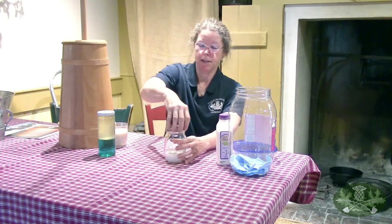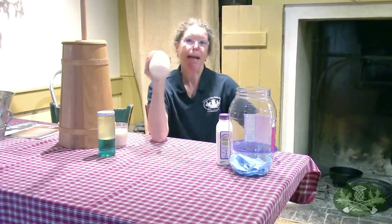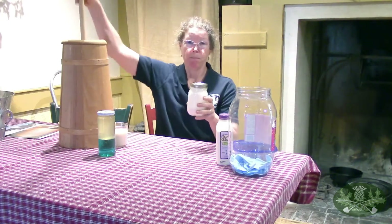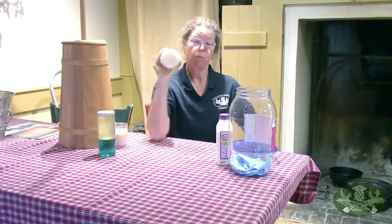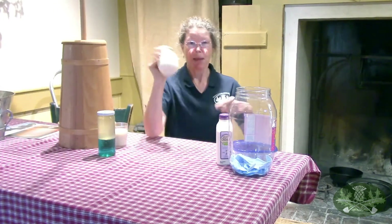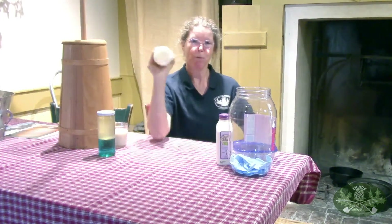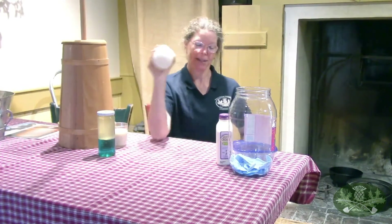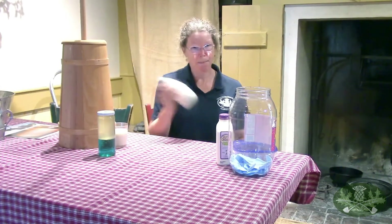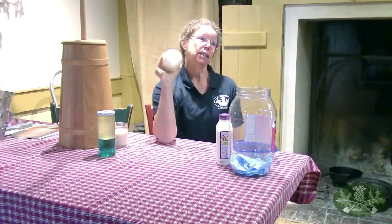It's also nice to let the cream get a little closer to room temperature - sometimes it makes the butter come a little quicker. All I'm going to do is pour some cream into a jar, put the lid on, and we're going to start adding air by shaking it. The butter churn adds air because of the way the plunger works. First, what you'll get is whipped cream.